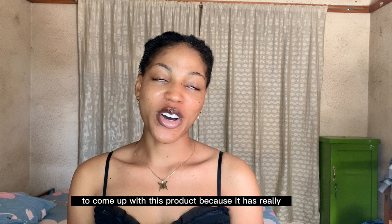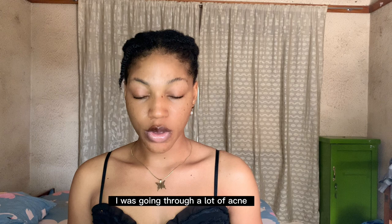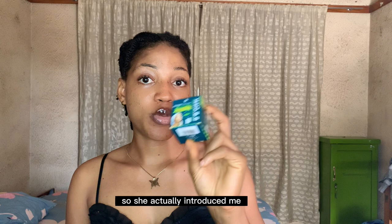I was actually introduced to BB Clair by my bestie. There was a period of time I was going through a lot of acne and a lot of breakouts as well. So she introduced me first of all to the face cream — the face cream was the first thing I started using.